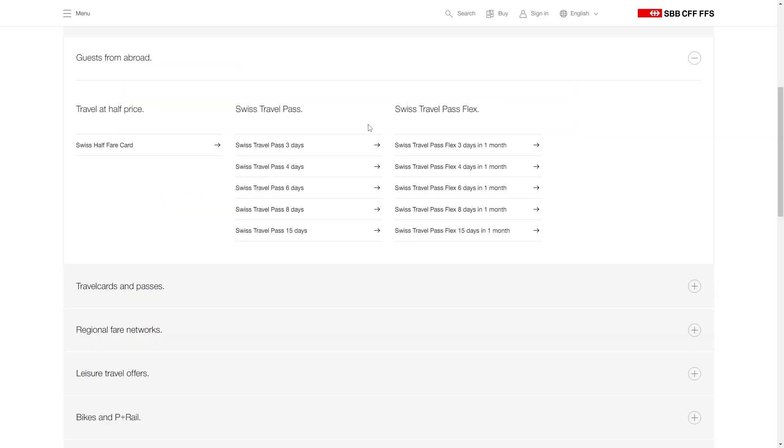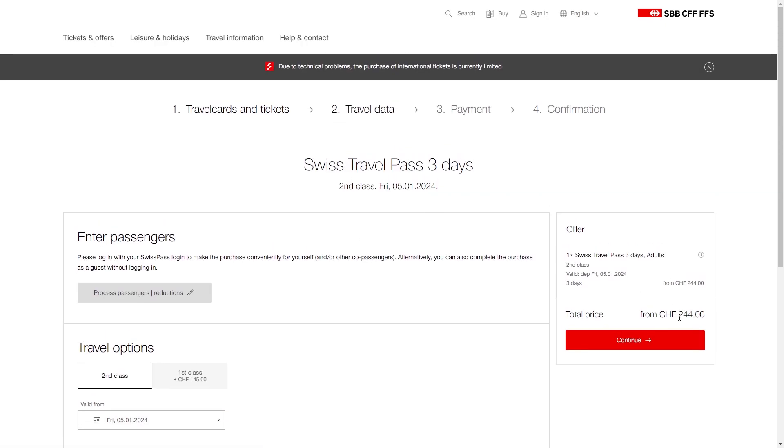However, if we were to get the Swiss travel pass, the cheapest one we can get is the three-day pass, and this will actually cost us a total of 244 Swiss franc if we were to choose second class.